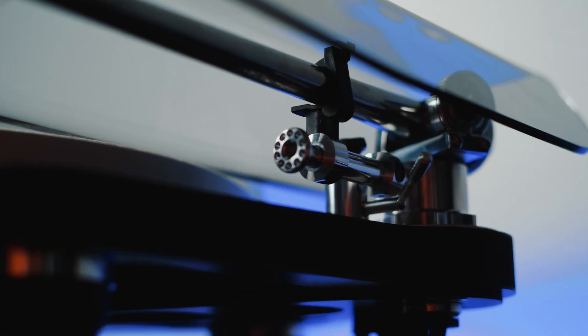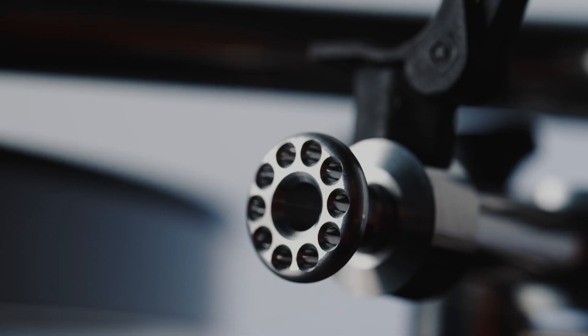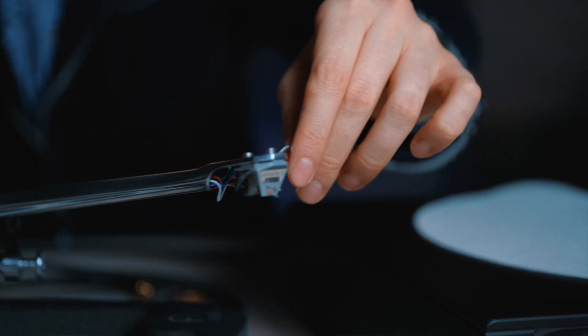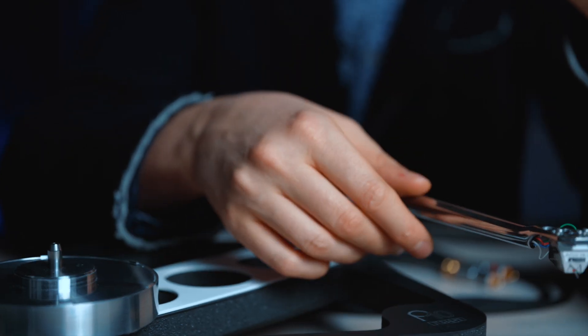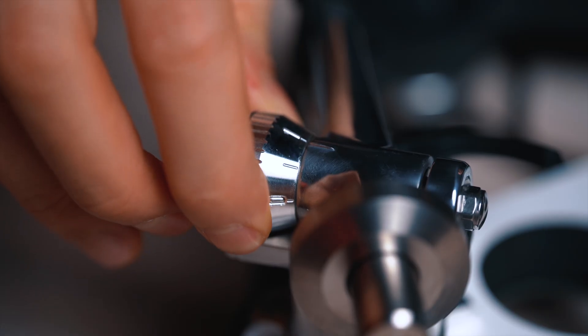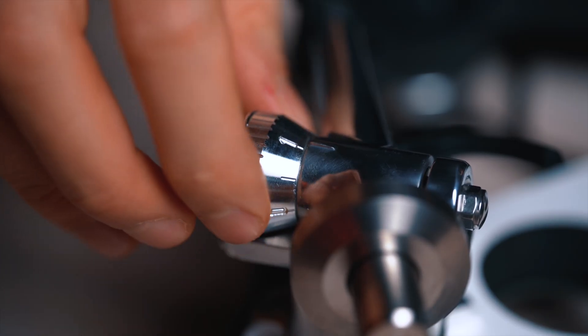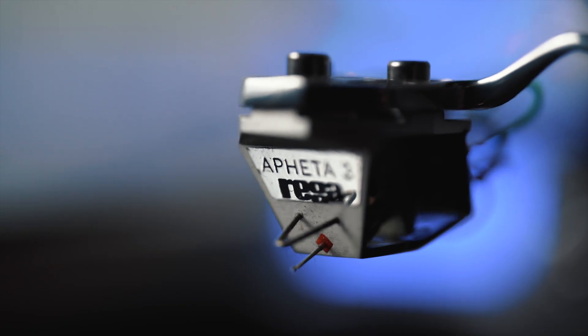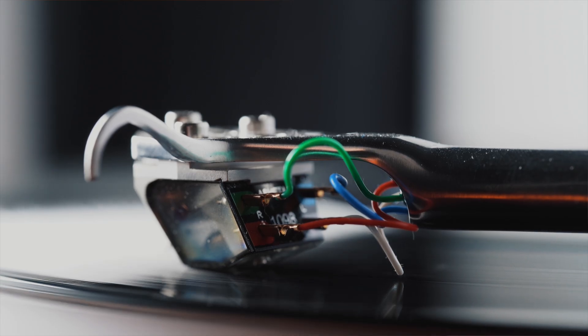The RB3000 tonearm is the advanced tonearm from Rega — a solid chrome-plated aluminum construction. It is very light, with no glue, no plastic parts, and is handmade. It is equipped with specially selected Japanese ABEC bearings with the strictest tolerances. We adjust the weight of our cartridge head. On board we have the Apheta 3 with a moving coil, equipped with a powerful neodymium magnet, made for Rega with a lifetime warranty.